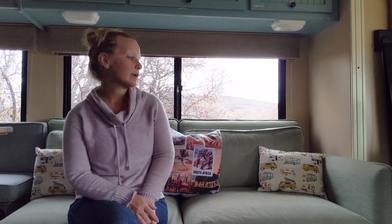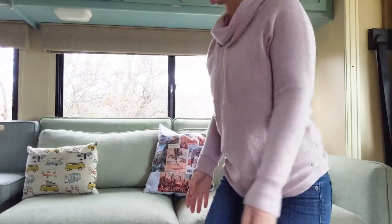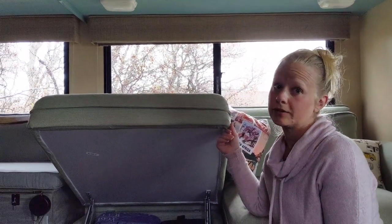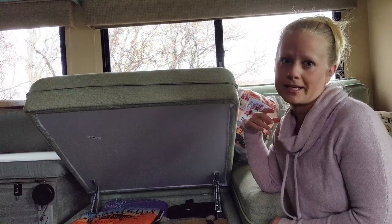We replaced the traditional jackknife style couch in the RV with this Ikea couch, which is a bit deeper and nicer looking. It's more comfortable for sitting. Both of these seats have plenty of storage space underneath, which is always a good thing in an RV. In this one, we keep our laptops, camera equipment, an excessive number of blankets, and the other side is our laundry basket.